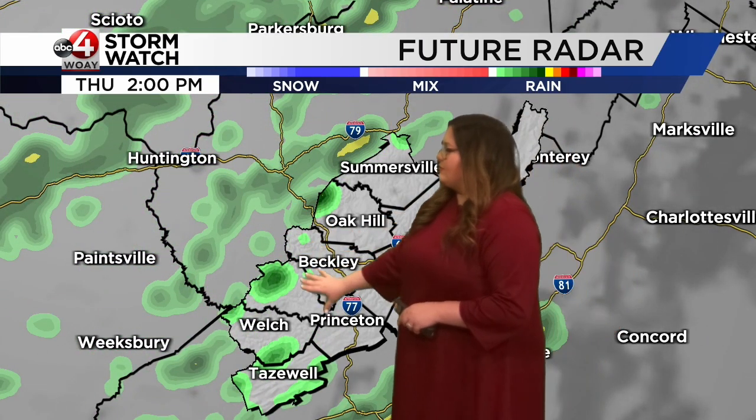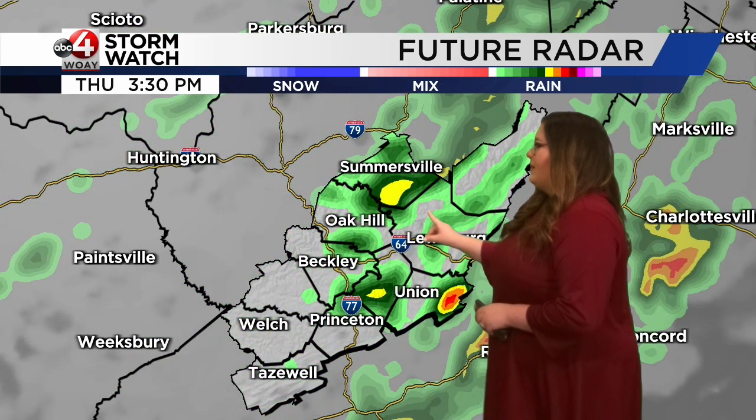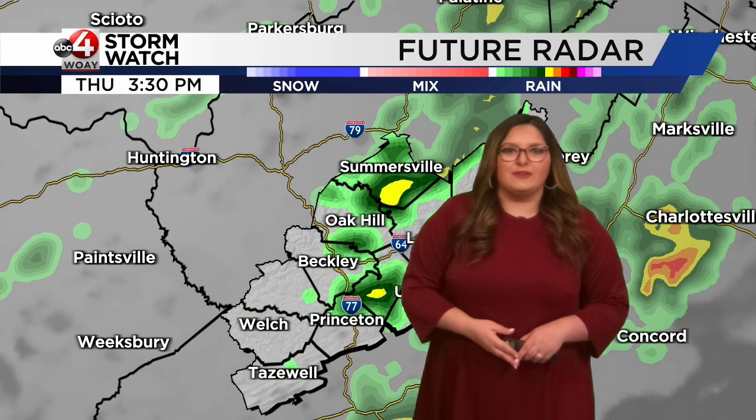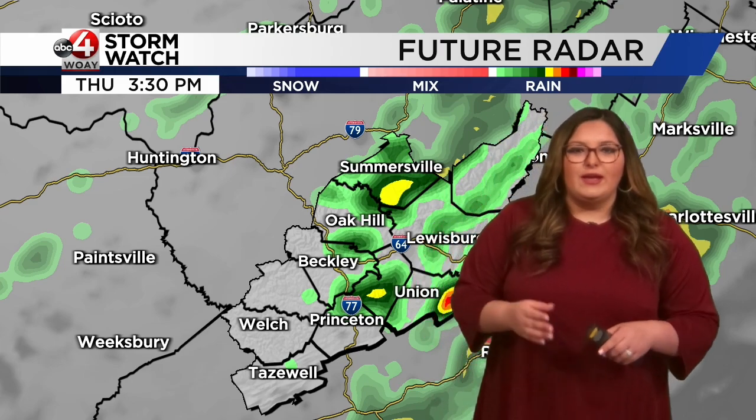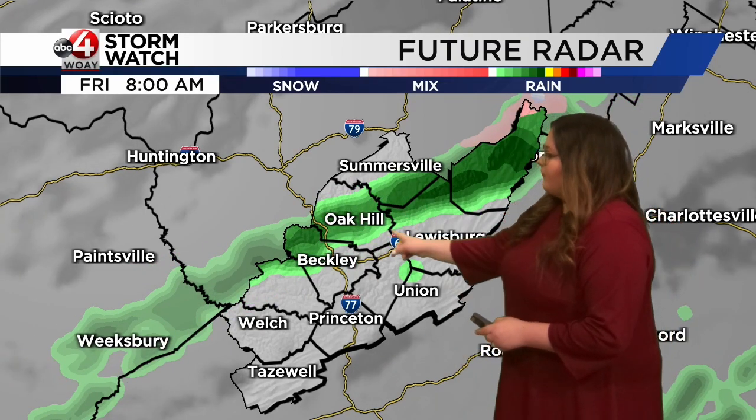This afternoon we can see some showers popping up around 2 p.m. as that front begins to move through, even some thunderstorms at times as we get into the afternoon. Then we'll see things calming down late tonight, but lingering showers return for Friday morning.